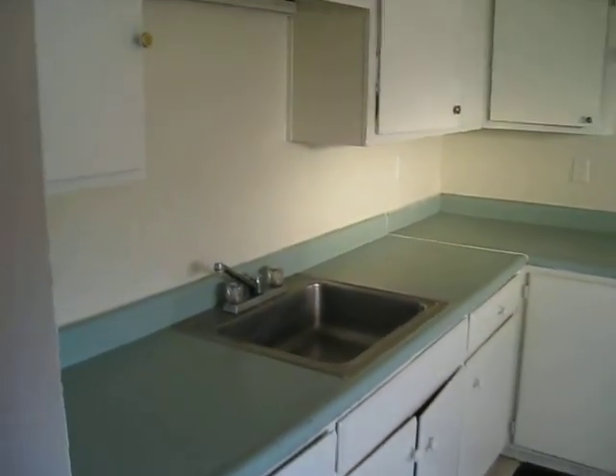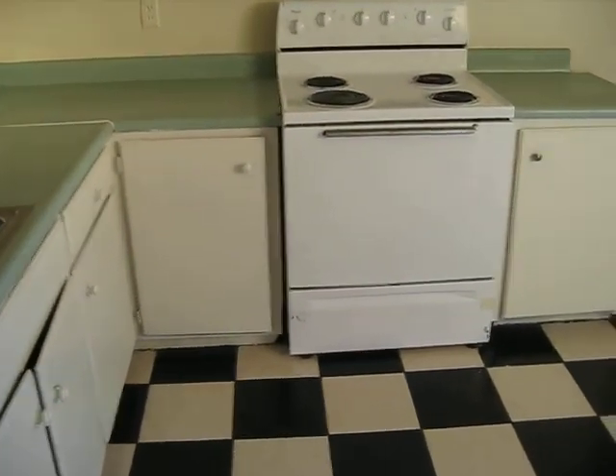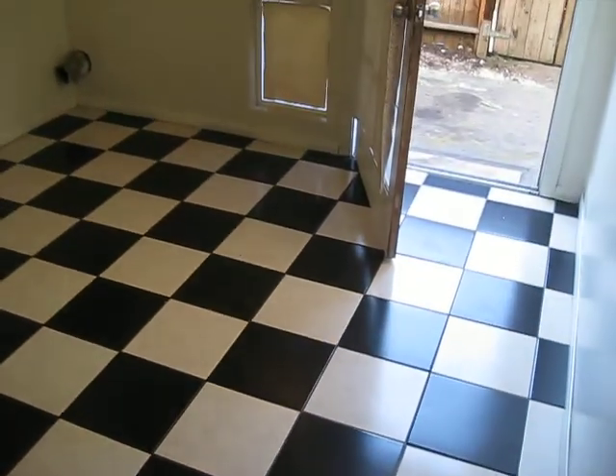Here is the kitchen — the countertop, upper and lower cabinets, the stove. And that is the kitchen.